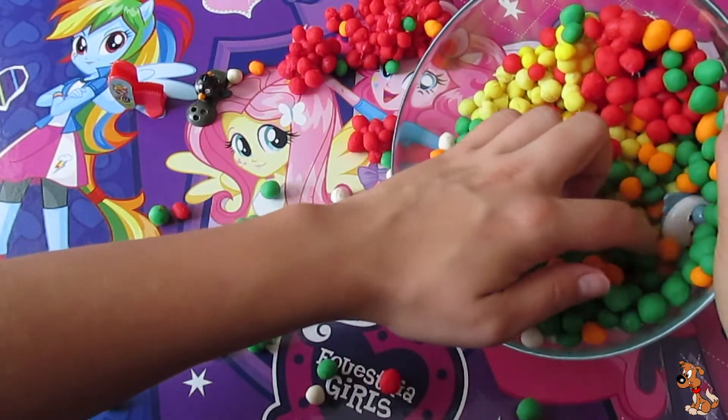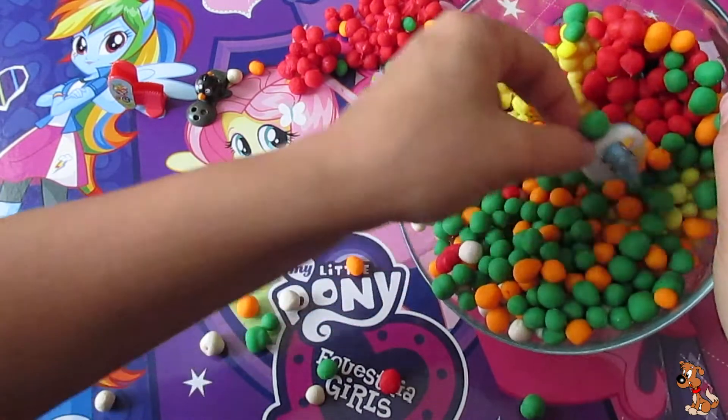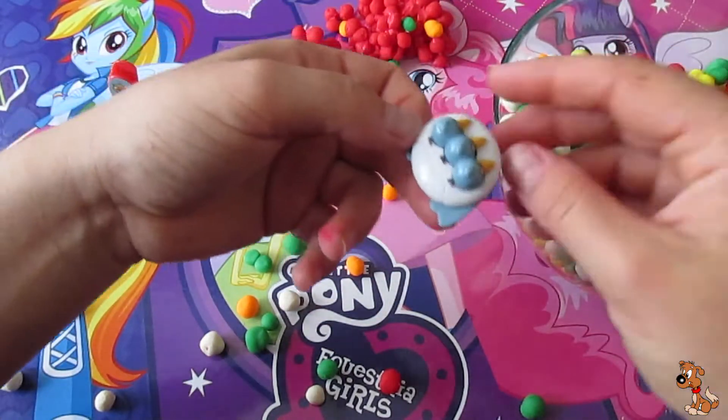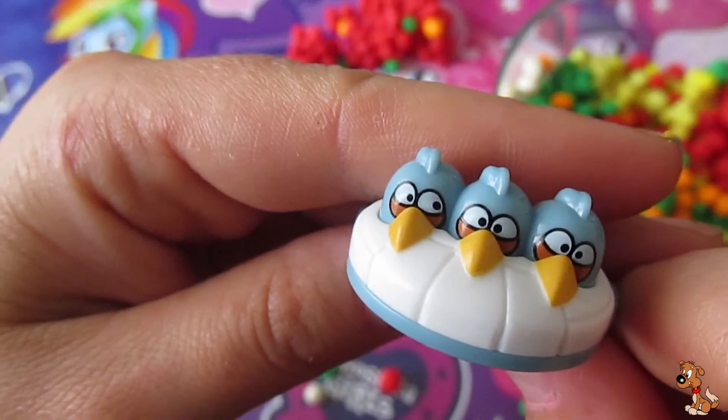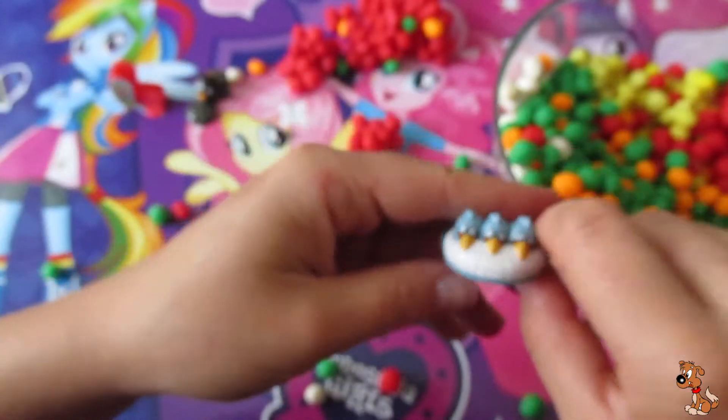Can you see? There are three small Angry Birds. They're really nice.